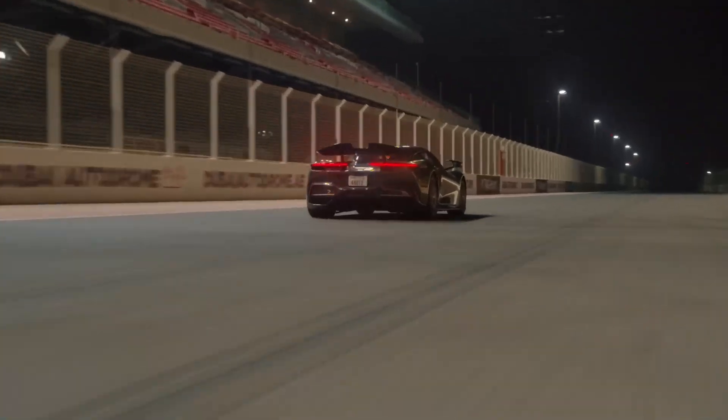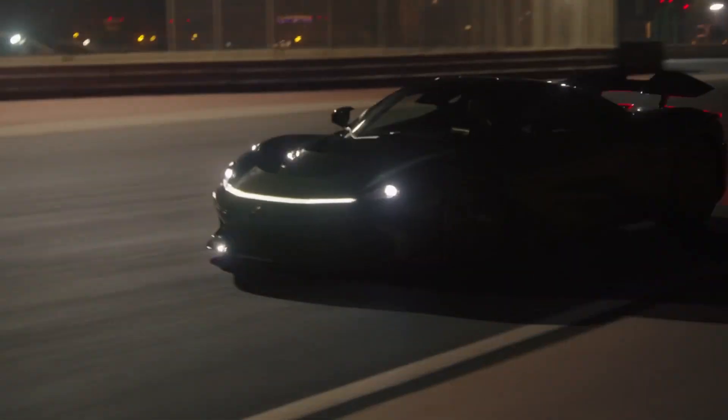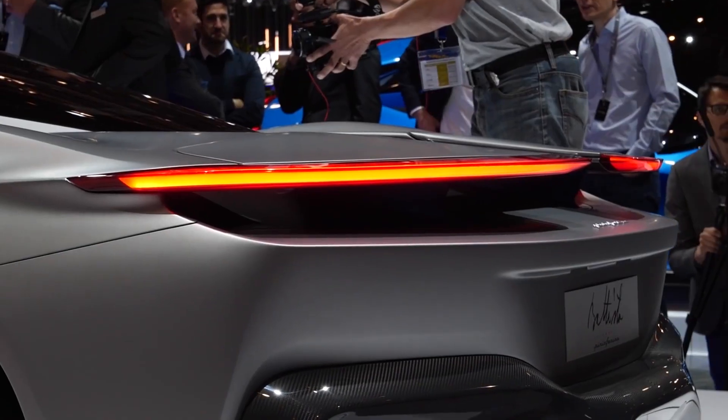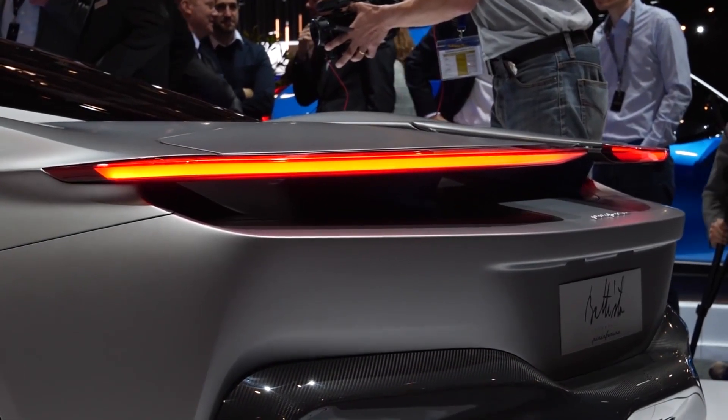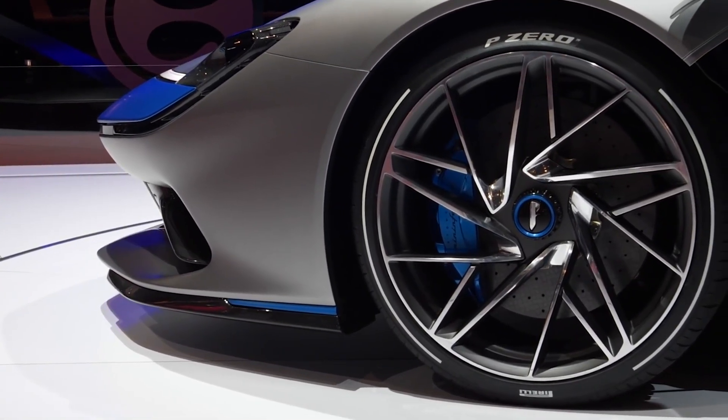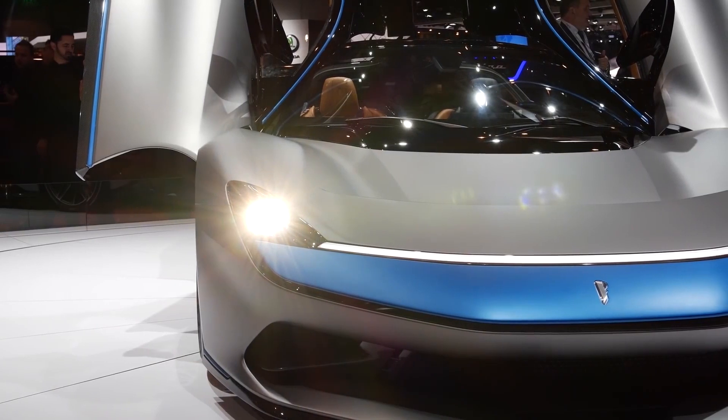And let's not forget the car's design. Pininfarina is renowned for their ability to create beautiful cars, and the Batista is no exception. The car's aero body not only makes it look stunning but also helps it cut through the air with ease. This thing is beautiful, and with only 150 units being produced, it's safe to say that owning a Batista is a massive status symbol.